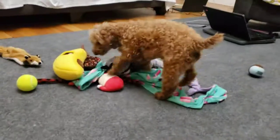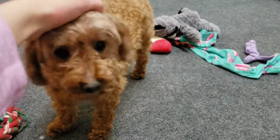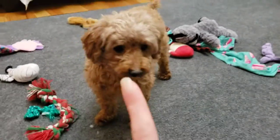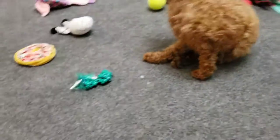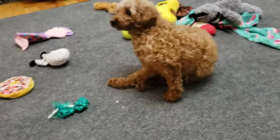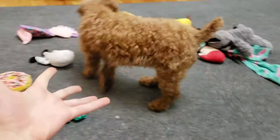Hello everyone, welcome back to Hobby Master. Today we are going to be doing another video on training any dog. These are ways — mostly games, like with toys — to keep your dog busy if you can't directly tend to it. So interactive stuff.